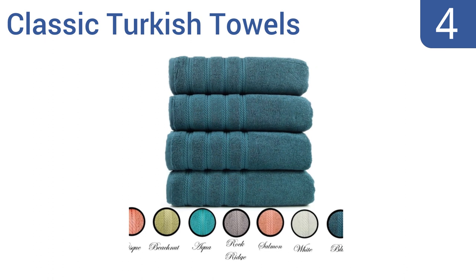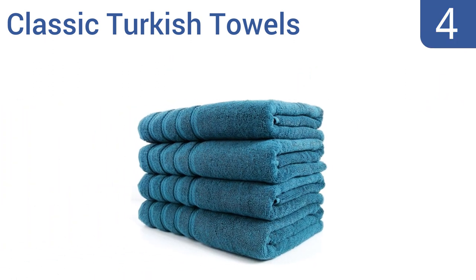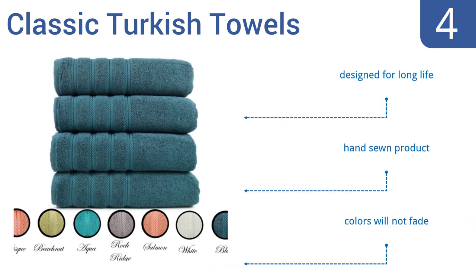At number 4, these classic Turkish towels are weaved with the highest quality using two-ply low-twist cotton yarn. Their subtle monochromatic colour palette was inspired by nature and will match the decor of any refined home or business. This is a hand-sewn product that's designed for a long life, with colours that won't fade.